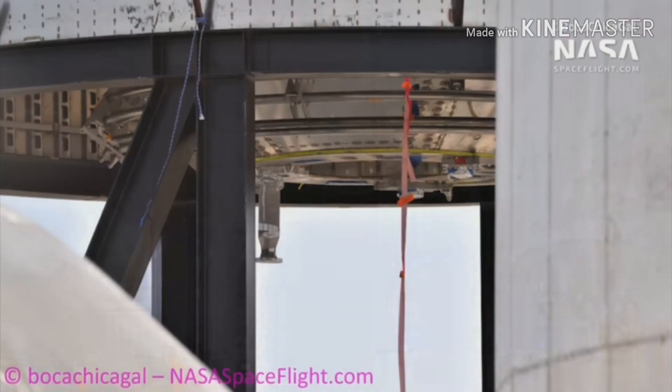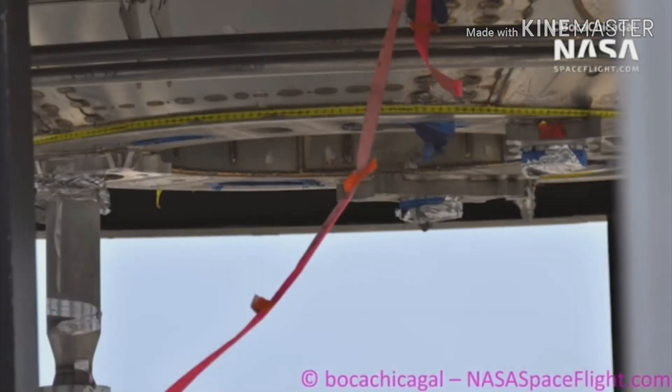NASA also showed us a new thrust pack. That's where SN1 failed at the cryopressure test.